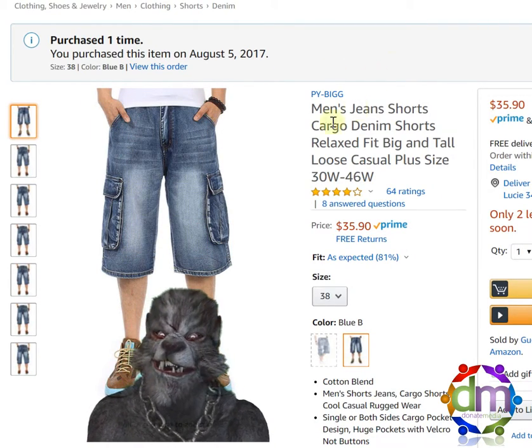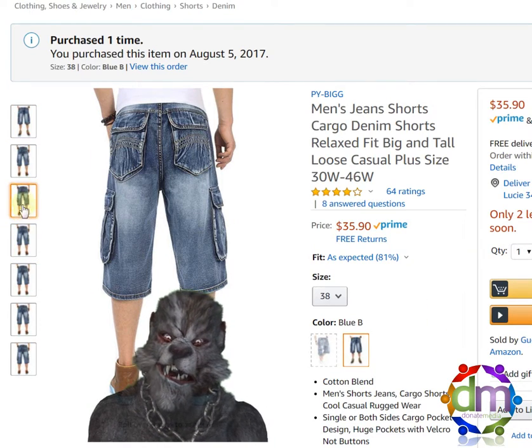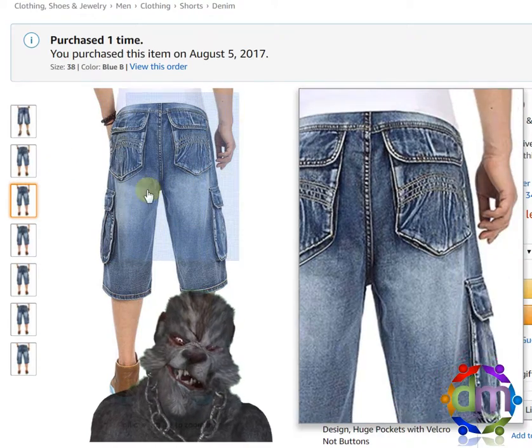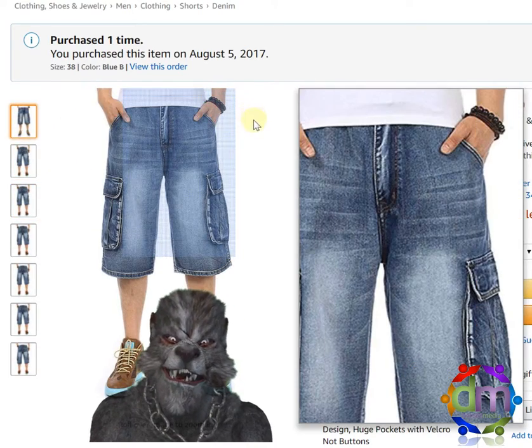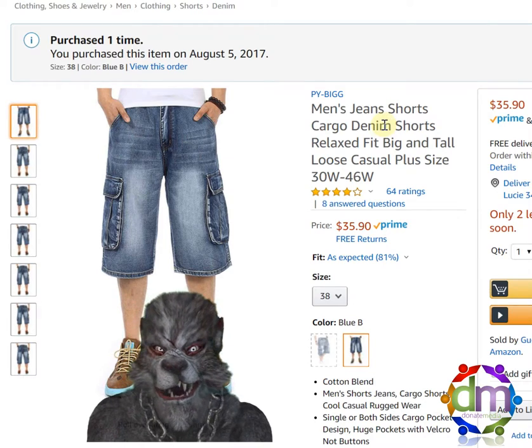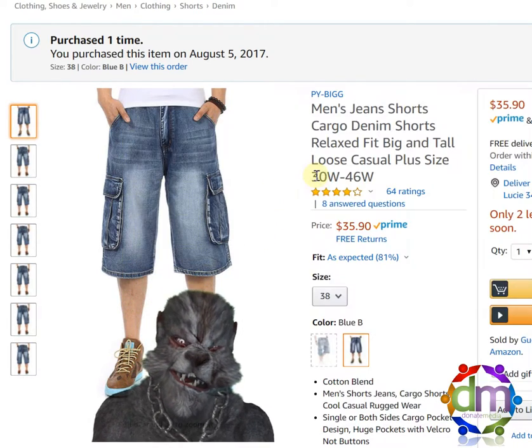I am a fan of cargo shorts and cargo pants. I know they don't always look the best, but as far as looks go, these are the best looking cargo shorts I could find. I really like them. They feel like you are wearing pants, and I like the length just below the knees.